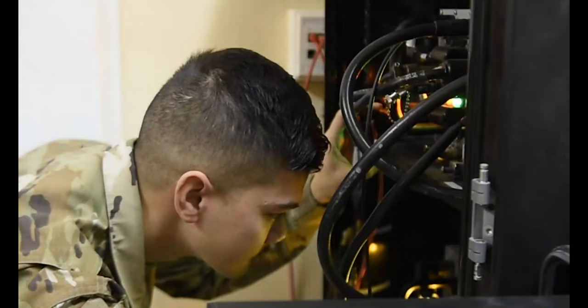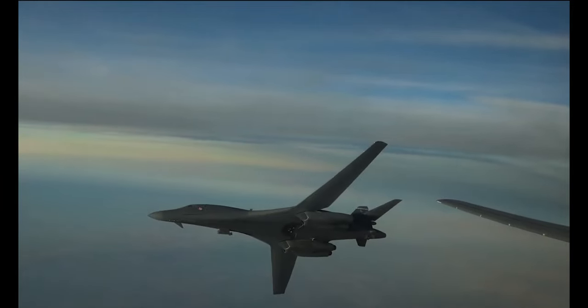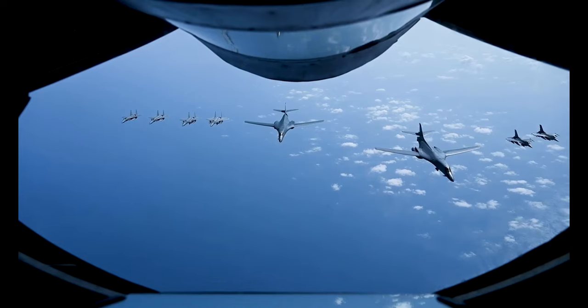A sensor is anything that can detect movement within a designated airspace. The way we define airspace is anything from ground level up to 100,000 feet, and essentially it's the entire Arabian Gulf.